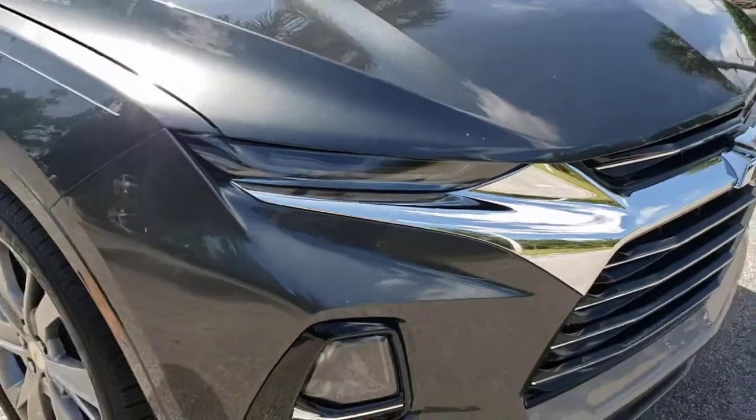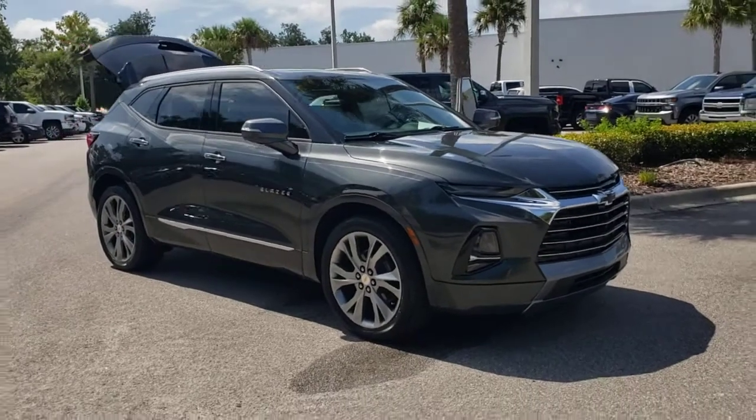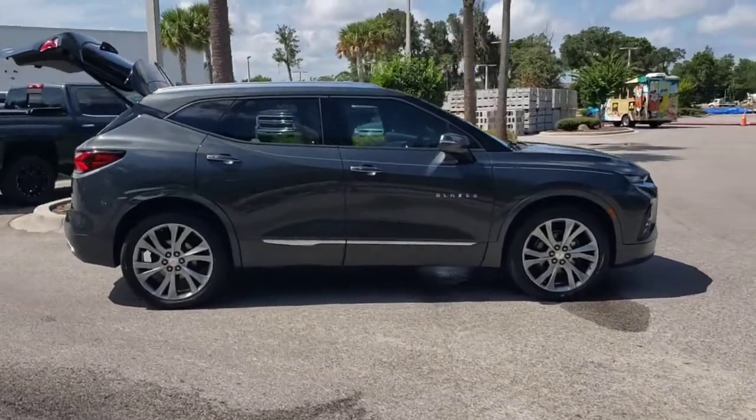Here is a wonderful 2019 Chevrolet Blazer. This vehicle is an outstanding buy with fewer than 40,000 miles on the odometer. Make the most of every drive when you travel in modern style and comfort.